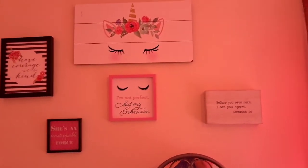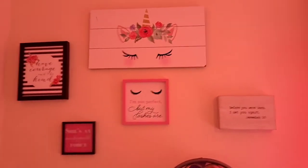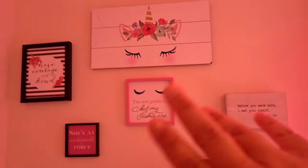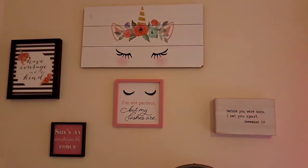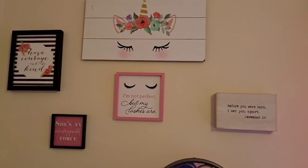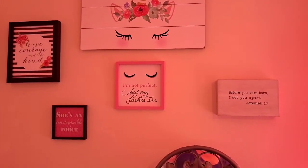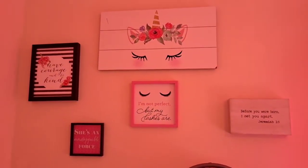Then I have these up here. You guys probably saw the unicorn thrown around in my craft room for a while now — got a little ding on the corner, but I'm going to fix that with some white paint. I'm not loving the eyelash on eyelash situation — I may move that bottom picture someplace else. The unicorn up top I got at Hobby Lobby. The Jeremiah 1:5 I got at Hobby Lobby. The 'She's Unstoppable' and the 'I'm Not Perfect' I got at Dollar Tree, and the 'Have Courage and Be Kind' I believe I got at Burlington or Marshalls.